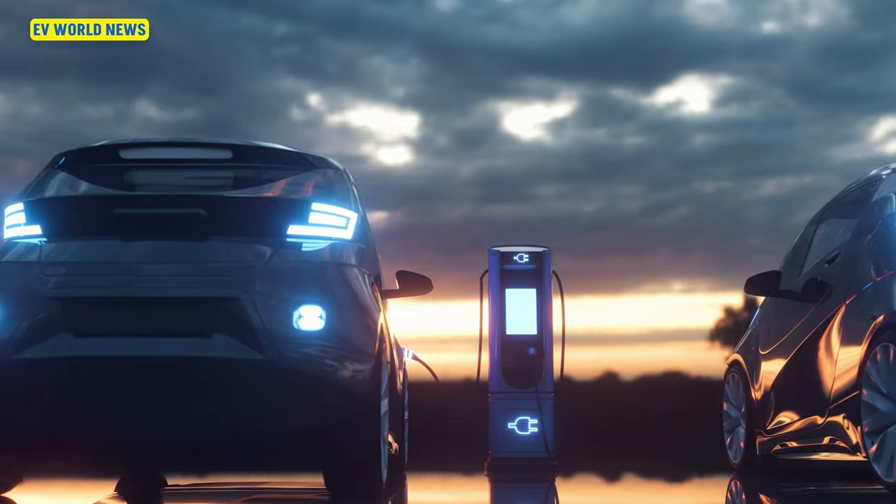Senate Republicans introduced a measure to end the federal EV tax credits, and a separate one to end the tax breaks for EV charging stations. But that's not going to happen — it's already been shown there's not even enough support among Republicans to pass it, even if they dominated the House.